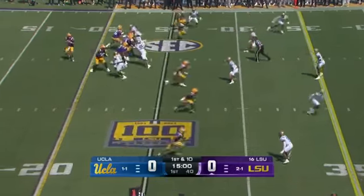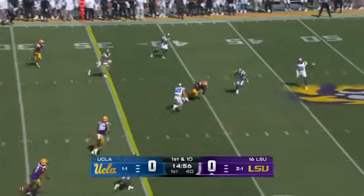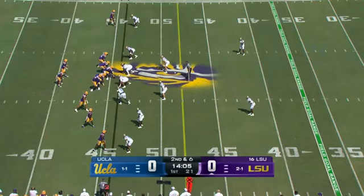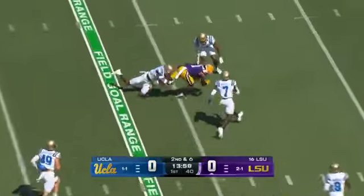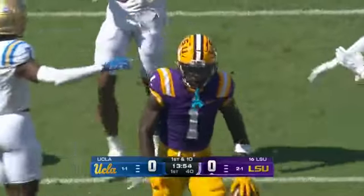Heard BK say they want to start fast. They go empty set to begin the game, and Nussmeier gets it complete to Lacy, who goes up and grabs it for an LSU first down. It's a corner they love to leave on islands one-on-one. Second and six after the four-yard run.